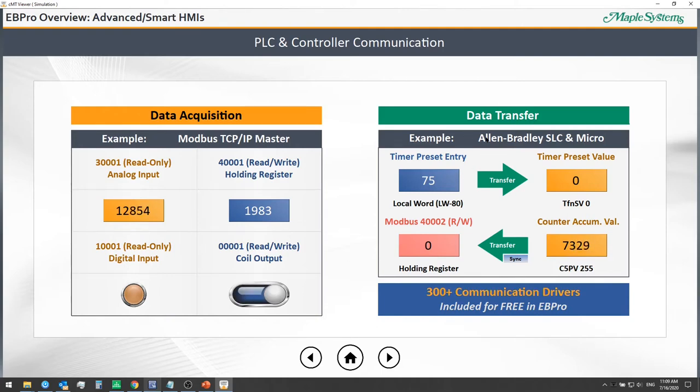We can send a counter-accumulated value from the SLC/Micro PLC back out to the Modbus PLC. We can do that in a one-time fashion, or we can continuously sync data using the global data transfers.